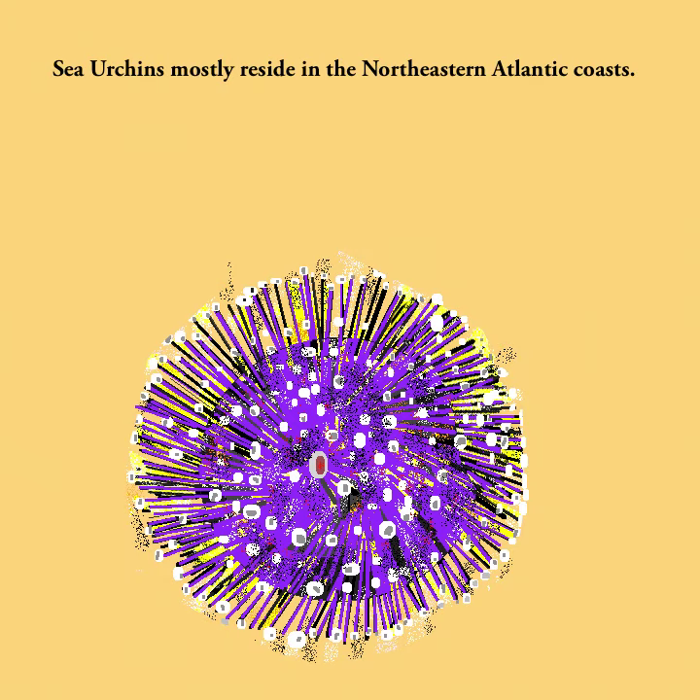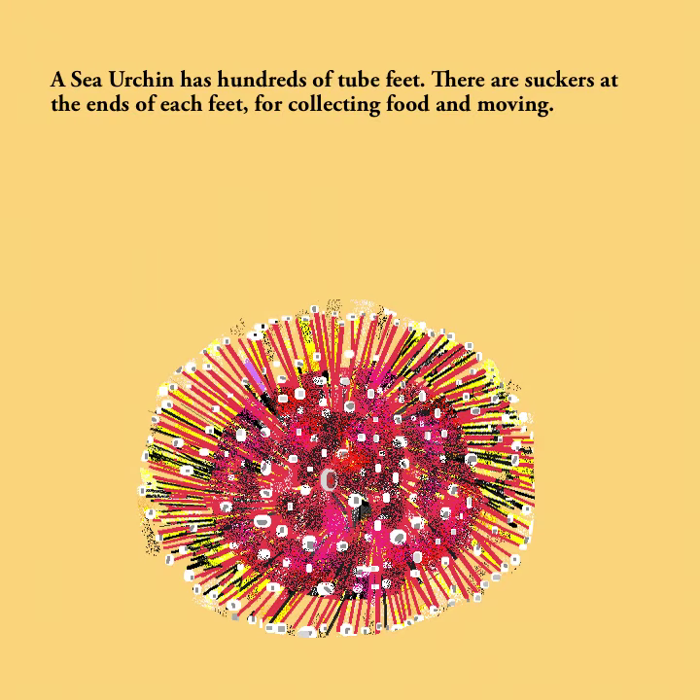Sea urchin. Sea urchins mostly reside in the northeastern Atlantic coasts. A sea urchin has hundreds of tube feet. There are suckers at the ends of each foot for collecting food and moving.